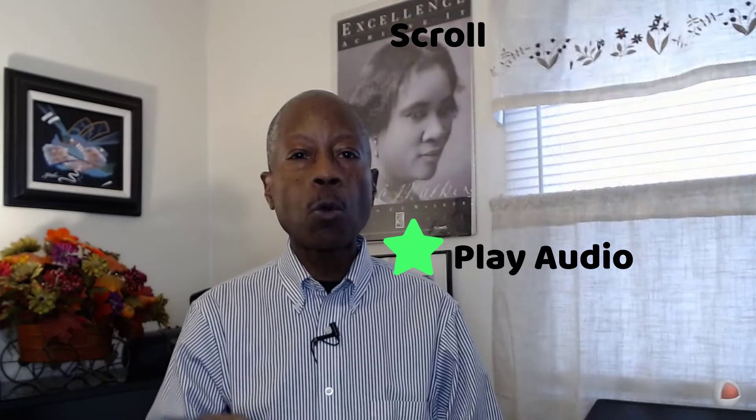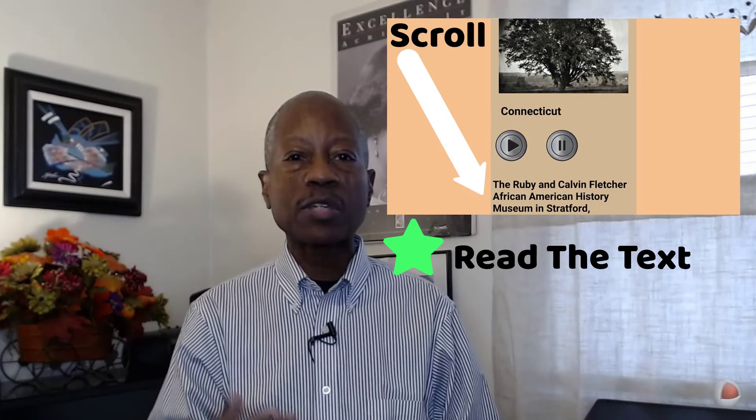Number three, touch the play button to listen to the description. And number four, the description is there in text that you can read at your leisure. I'm Hugh Smith from QuickThinking.com. Download Black History Museums now from either the Google Play Store or the Amazon App Store. Get the update — it's waiting for you.